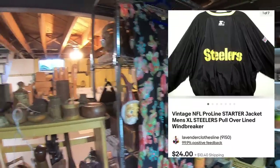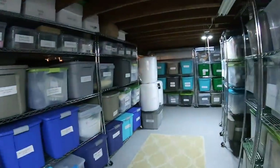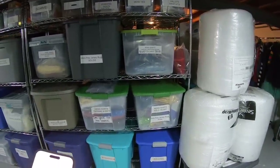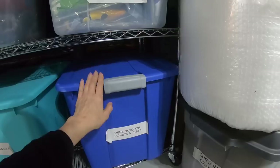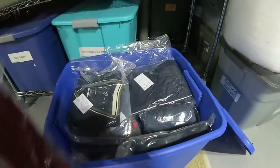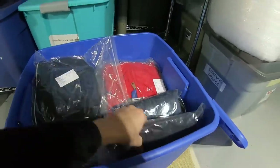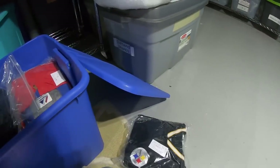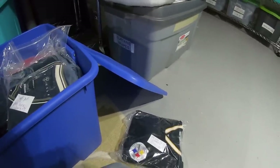Next up we have a Steelers jacket — men's. It brought $24. It's in the men's outdoor jackets and vests bin. Steelers Proline extra large jacket — I don't know how long I've had that, probably a couple of months. $24 it brought, and I think I paid either $4.99 or $5.99 for that.